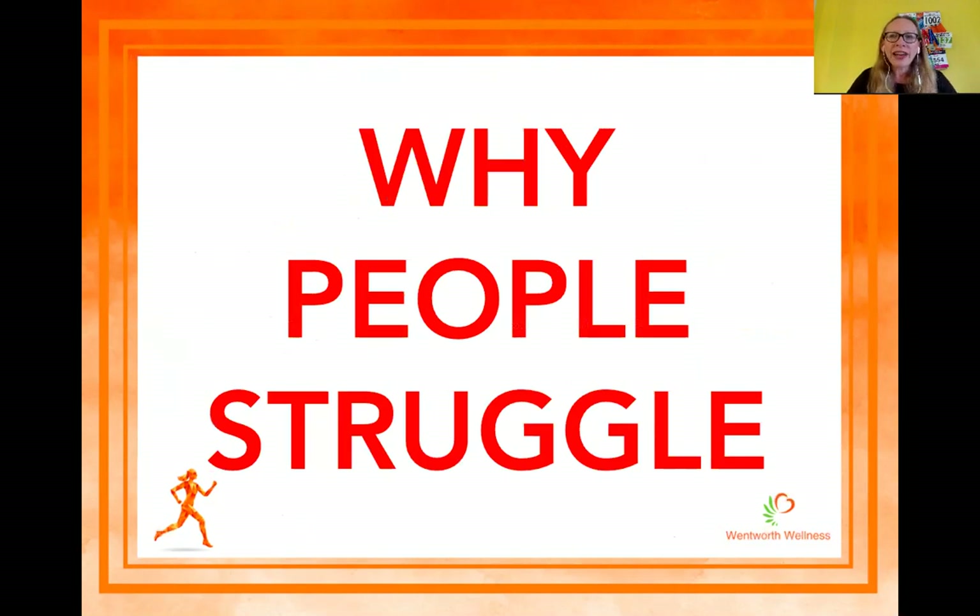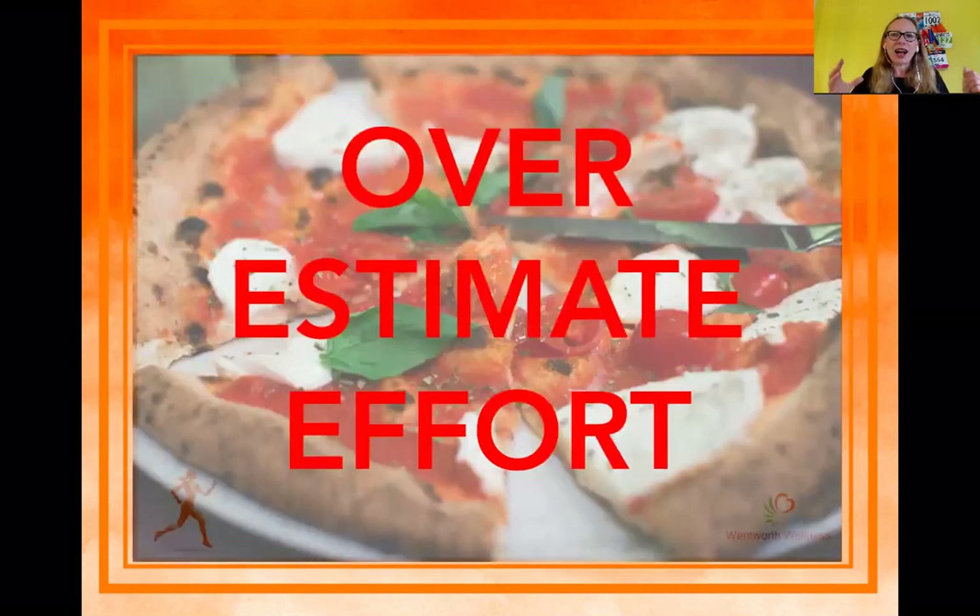So first up — why do people struggle with their diet when training? It can just be boiled down to overestimating the effort they've put into training. A lot of new marathoners think, 'Oh whoopee, I'm running a marathon, I'm going to be doing so much exercise — this is a great excuse to pig out.' A lot of people start running for weight loss, or they run regularly so that they can burn the calories so they can drink the wine or eat the cake.